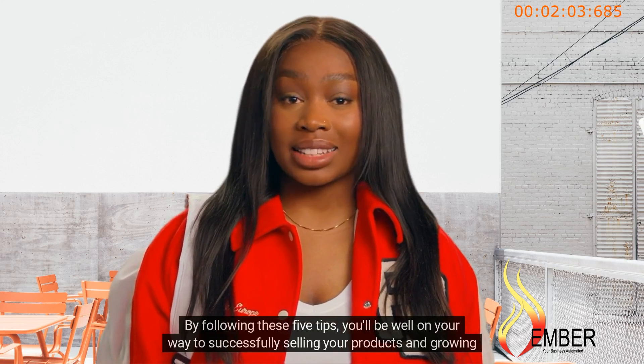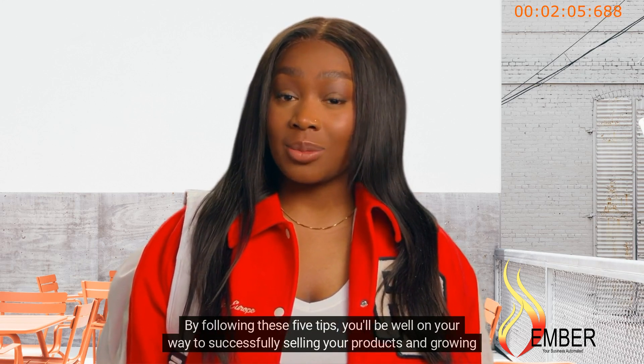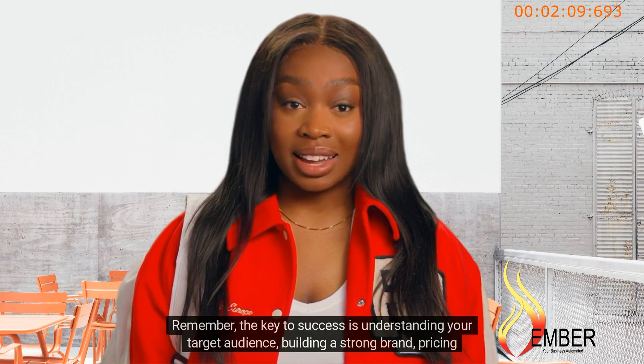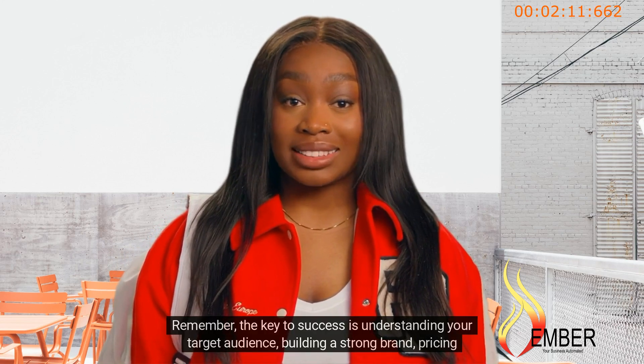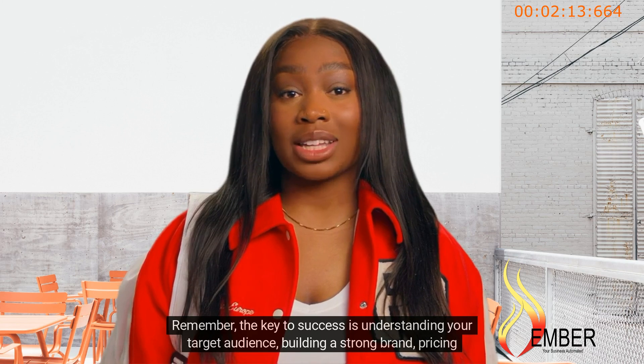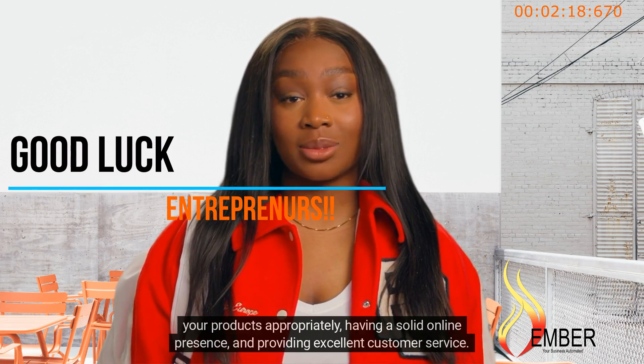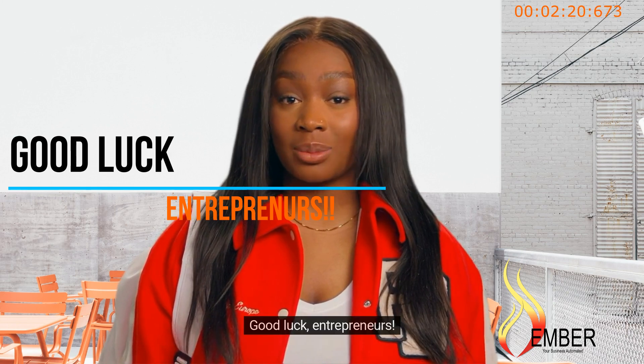By following these five tips, you'll be well on your way to successfully selling your products and growing your business. Remember, the key to success is understanding your target audience, building a strong brand, pricing your products appropriately, having a solid online presence, and providing excellent customer service. Good luck, entrepreneurs!